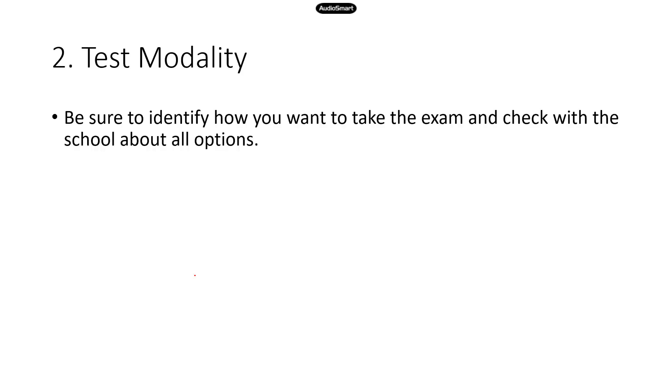Now about test modality — this is about how you want to take the test. Do you want to take it remotely? Do you want to take it in person? There are different options. It's important to decide what your comfort zone is and what kind of environment you work best in, because we all have different preferences.